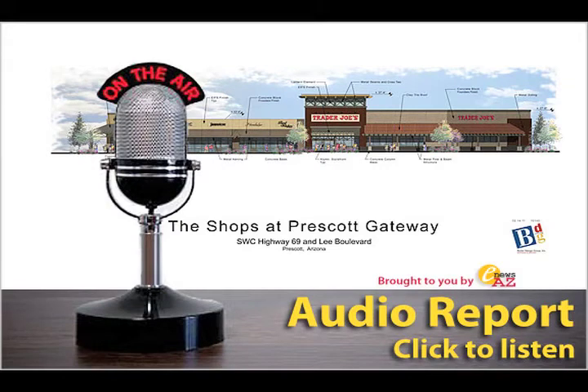I want to start the discussion tonight with just a little bit of an overview of RED development and who we are and some of our experience developing shopping centers. RED was formed in 1995. We have headquarters in Phoenix, Arizona, as well as Kansas City, Missouri. We have about 175 employees. Since the formation of the company, we have completed 23 projects that total about 11 million square feet of retail space across 10 states.